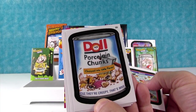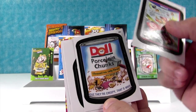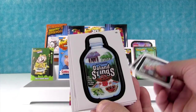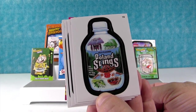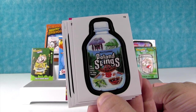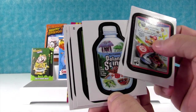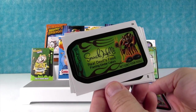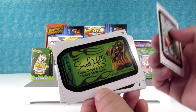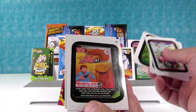Doll Porcelain Chunks — cause they're creepy, that's why. Poland Stings — Rash water. The taste stays on your tongue. Devil's Food Cookies — net cost your soul.